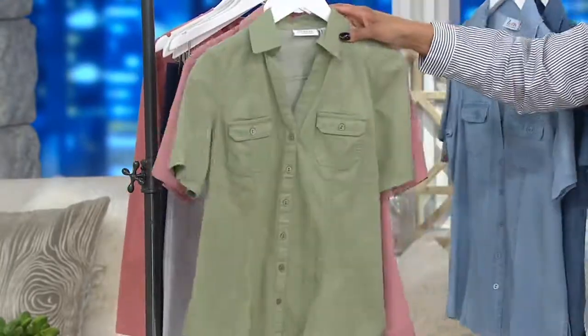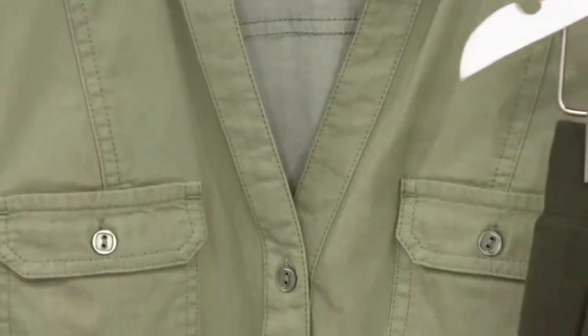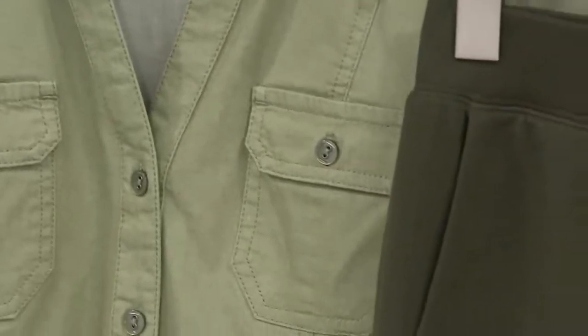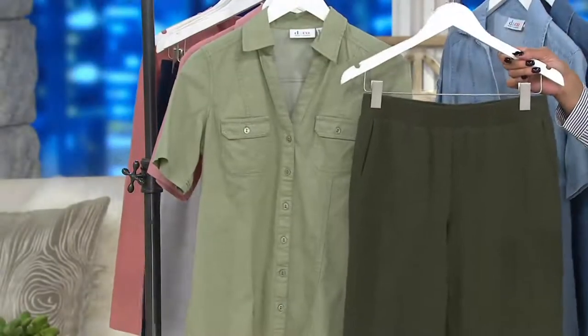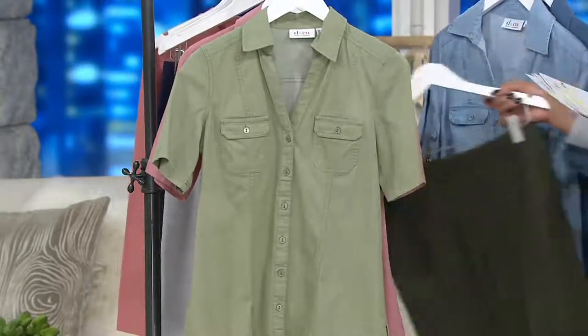The next color I want you to see is moss green. Look at moss green with your true olive big deal jogger pants. I know how many of you are saying that's an outfit!